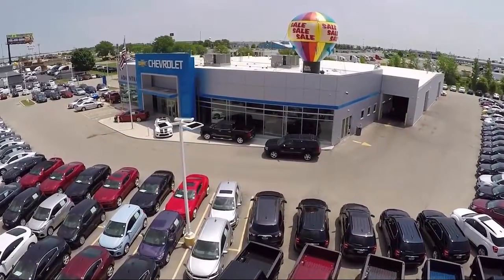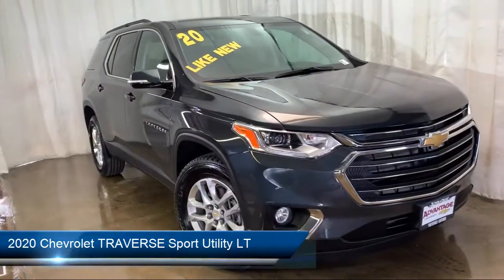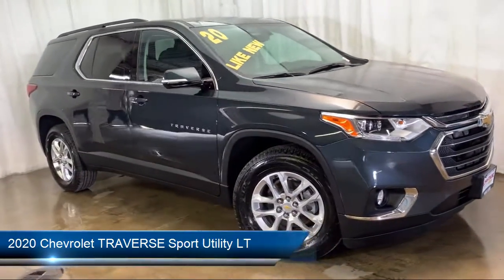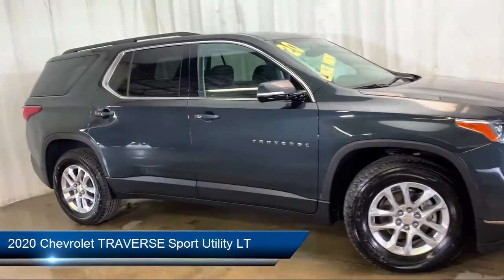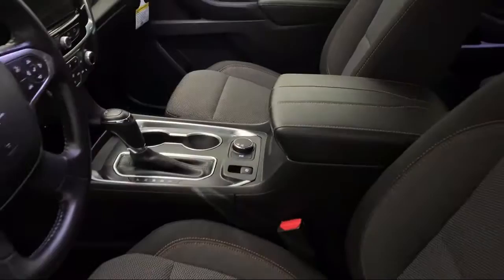Welcome to Advantage Chevrolet of Bolingbrook, and here's a look at another one of our great vehicles from our inventory. It comes equipped with keyless entry, leather wrapped steering wheel, Sirius XM satellite radio, electronic stability control, and a rear spoiler.